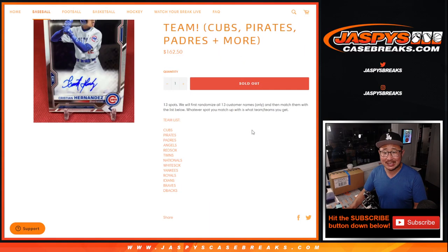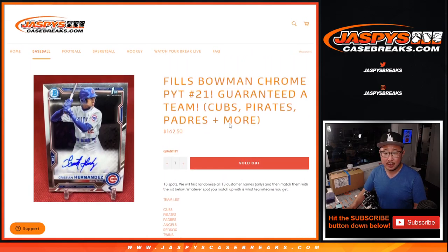This is just a team random where we only sell 13 spots. We randomize the names, not the teams. Name on top gets the Cubs, second name gets the Pirates, and so on. So essentially it's a random team break.